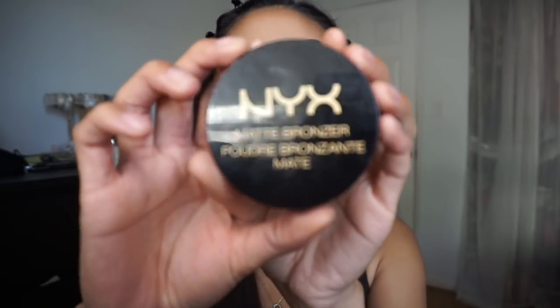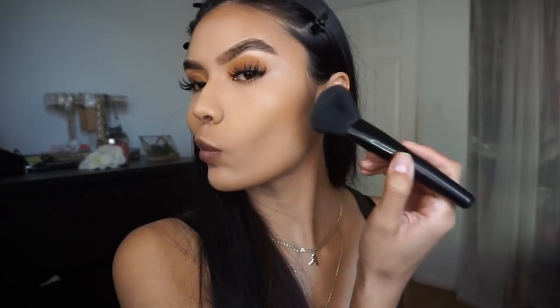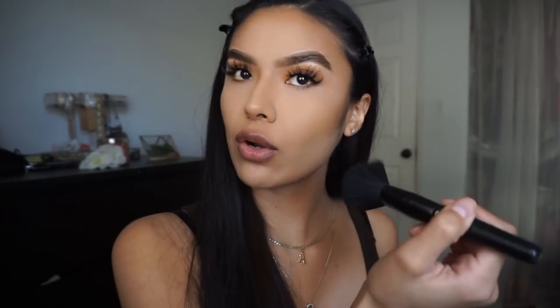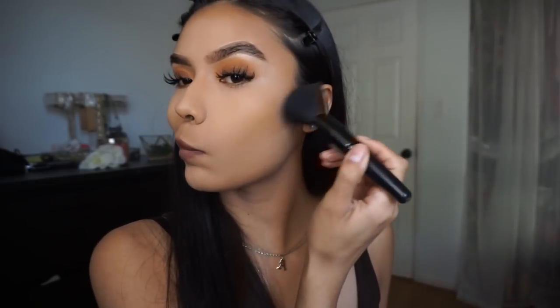Moving on to bronzer — I'm using the NYX Matte Bronzer in the color Deep Tan, number five. I'm using my ELF complexion brush, and this goes on top of my contour. You don't want to put bronzer on your contour — just put it on top of it.